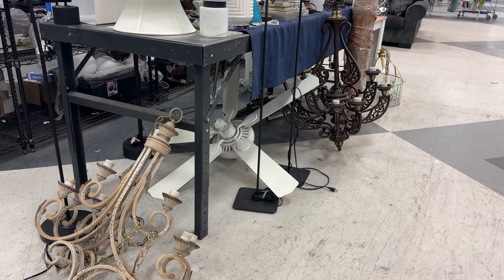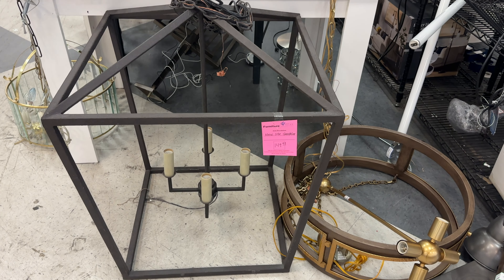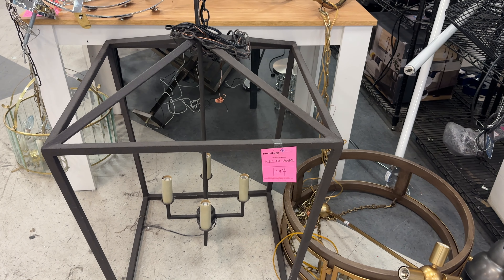We are here in Las Vegas today. We're going to a thrift store and antique mall. We're going to make our way out of the strip first — let's go get some coffee at one of my favorite coffee shops.